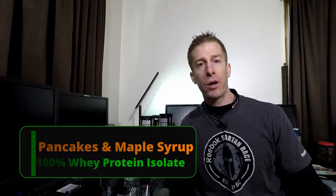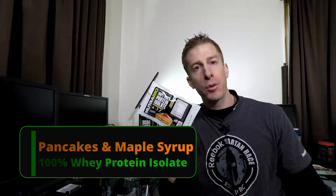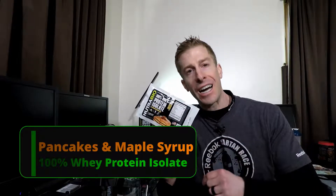The No Fate Channel checking in. On today's episode of Sunday's Supplement Review, I am reviewing Nutribio's newest breakfast flavor, pancakes and maple syrup, for their whey protein isolate line.